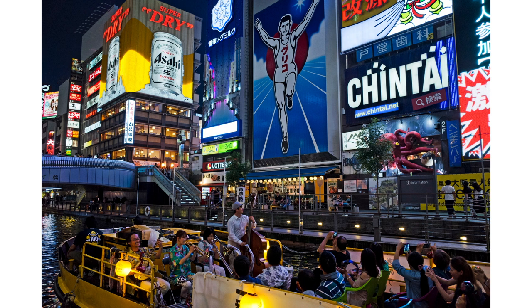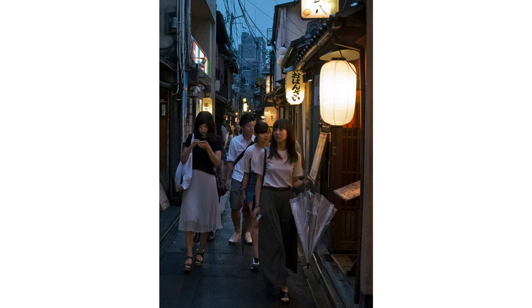I met some other photographers there who instantly recognized the GR. Turns out there's a global community of GR shooters. I took the GR out for a spin for some nighttime street photography in Kyoto. It's so small that no one notices, and you can use the snap focus function. You can fully press the shutter button without half pressing it, and you'll have a shot perfectly in focus at the desired distance. I recommend setting it to 2 meters if you don't know what to set it to.